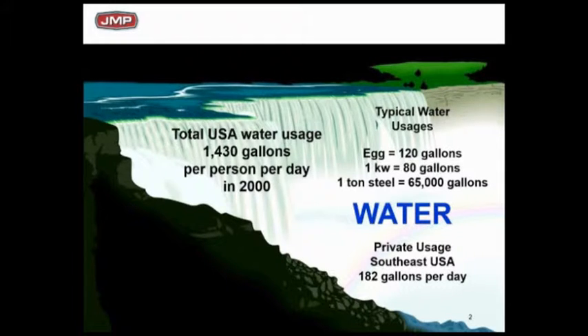One of my favorite little comments is this egg thing that kind of blows people's minds. It takes 120 gallons to produce an egg — from the time you hatch a little chicken, grow it up big enough to have eggs, divide it out by the number of eggs that chicken will produce in its lifetime and the total amount of water. Pretty interesting stat: about 120 gallons per egg.